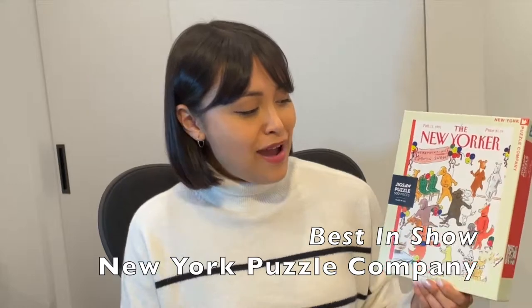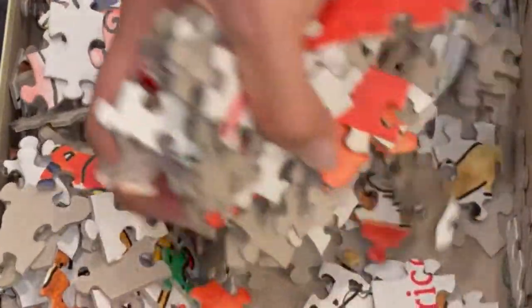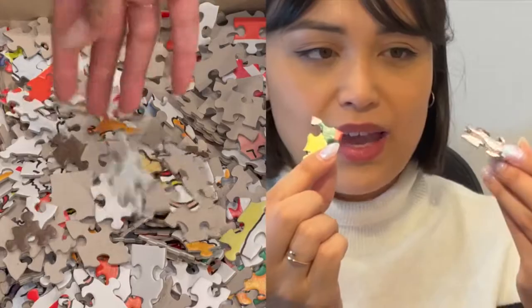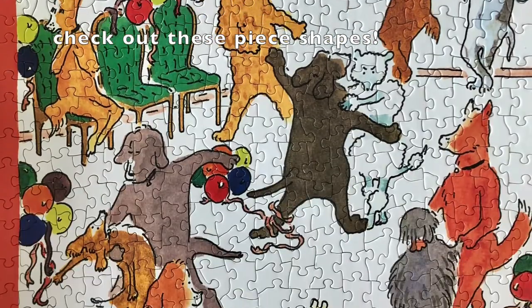I enjoyed this one. I remember having trouble with all the little balloon sets — they really messed with you. The piece shapes are really strange and just as random as it gets, so that's what made it a little bit hard. Brace yourselves if you're going to purchase this one, but still, all in all, really fun. I think I would give this a seven and a half.